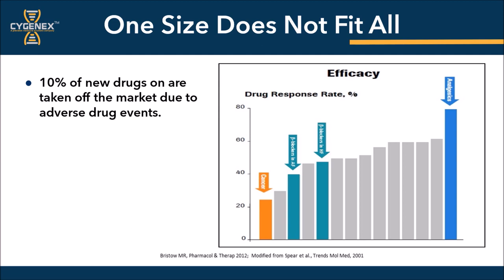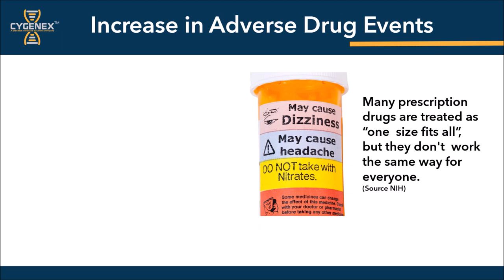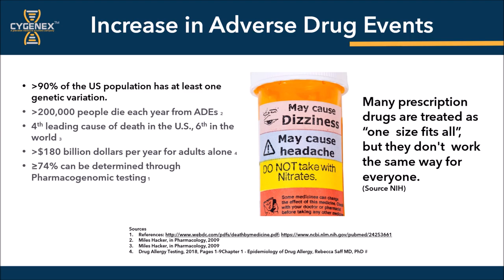It's not well known, but approximately 10% of all new drugs delivered to the market today are withdrawn shortly after they're launched due to adverse drug events. But now, with the use of pharmacogenomics, we are now able to target our patients with medication selection to deliver higher response rates with fewer side effects. As a result of the current and past standards of care, we have seen a rise in adverse drug events. With more than 90% of the population having at least one genetic variant, there's no wonder why adverse drug events has killed over 200,000 people each year in the U.S. alone, becoming the 4th leading cause of death in the U.S. and 6th in the world, costing over $180 billion per year to treat the effects of adverse drug events. But the most troubling statistic is that greater than 74% of these deaths and adverse drug events could have been prevented if only pharmacogenomics was established as a standard of medical practice today.